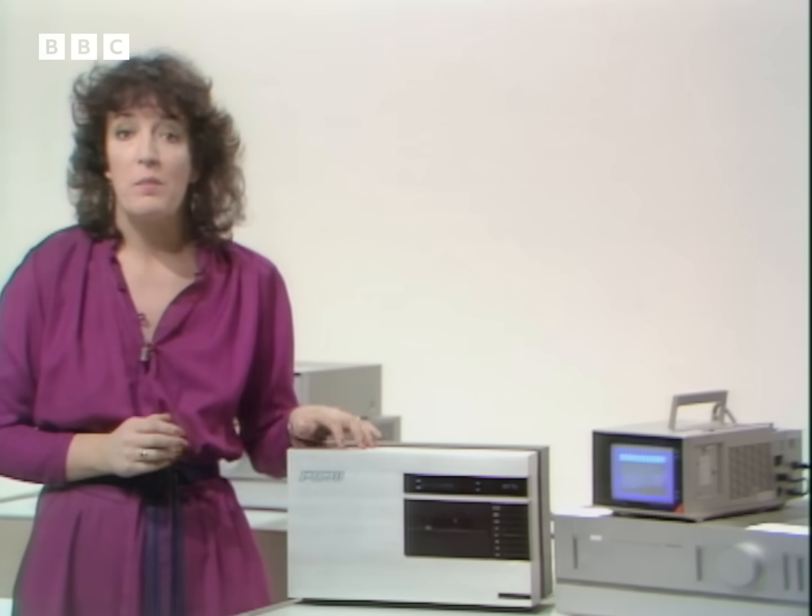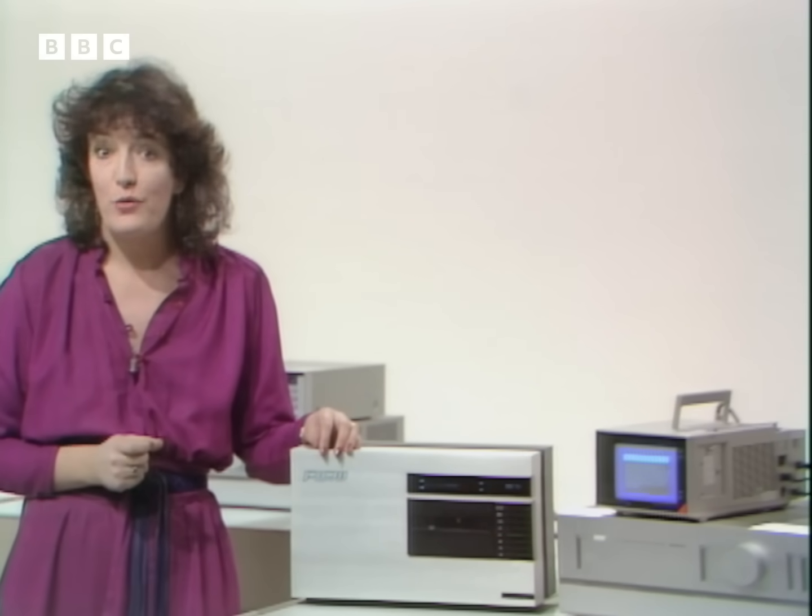A pleasure we'll have to wait for, because this prototype won't be on sale for at least another three years.